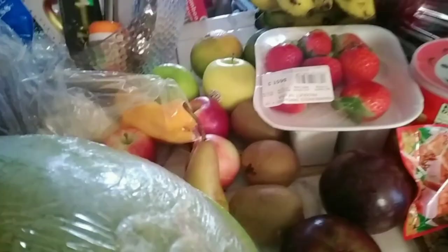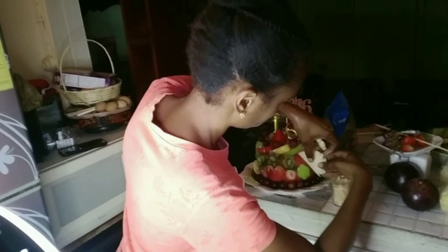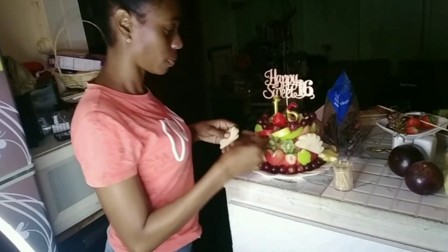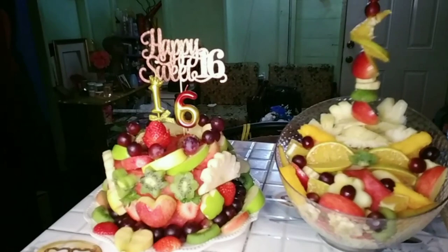I'm on the finishing of decorating Kiki's Watermelon Cake, and it's coming out beautiful, y'all. I'm going to show you more up-close video on it. This is for Kiki's Sweet Sixteen — Happy Birthday Sweet Sixteen!